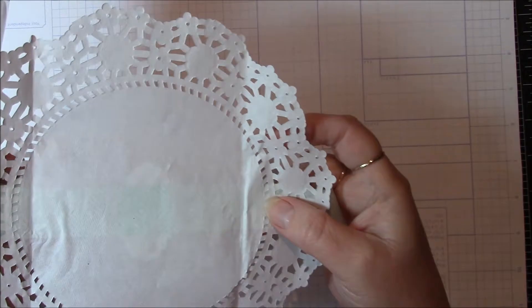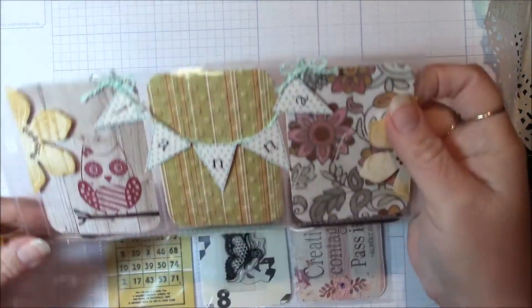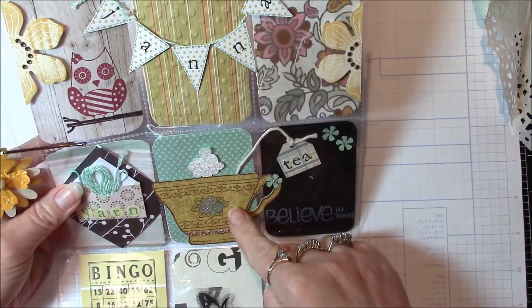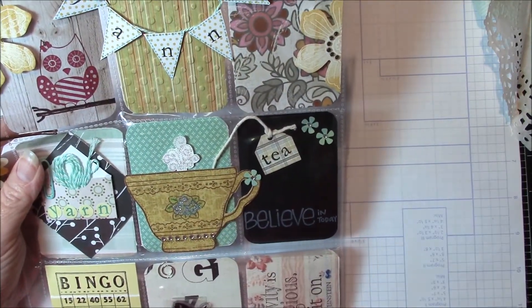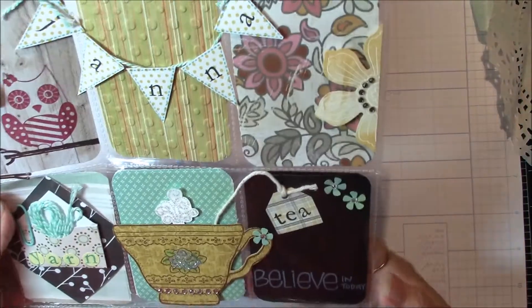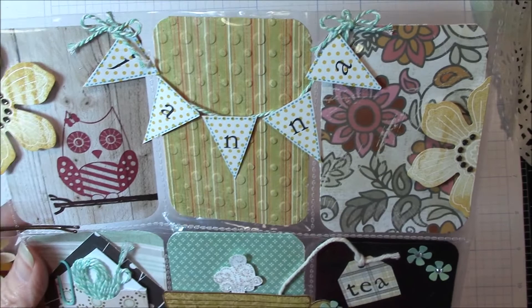Oh gosh it looks so cute already. Oh she put my name on it — Lauren, this is adorable. I have that stamp, that is so funny. I think it's like maybe Darcy's — it's probably not a company that's even in business anymore. Oh isn't it so cute. She did my name and a little banner up there and I love all the colors.